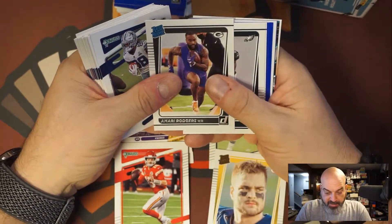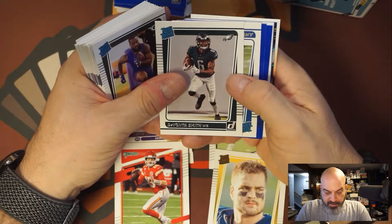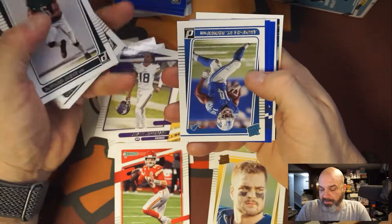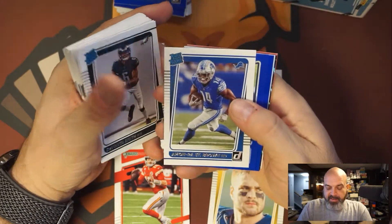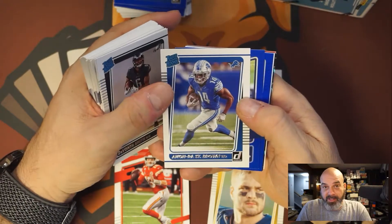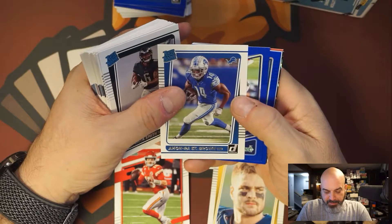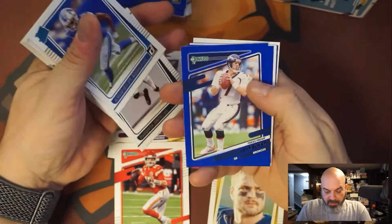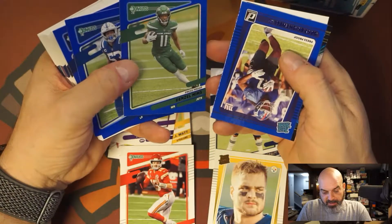Mahomes. We got Amari Rodgers, wide out for Green Bay, he is playing. Amon-Ra St. Brown — I think he'll be better when Goff is gone but he's not a bad wide receiver. Since they shipped Marvin Jones away he's been in the offense. Elway press proof, Darius Leonard press proof, Denzel Mims.